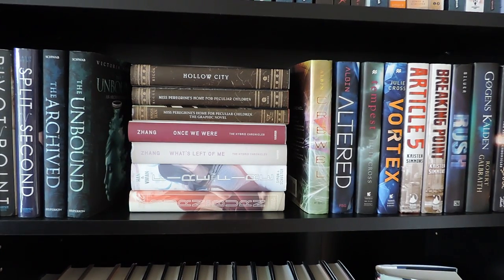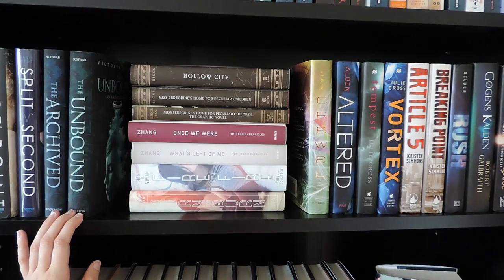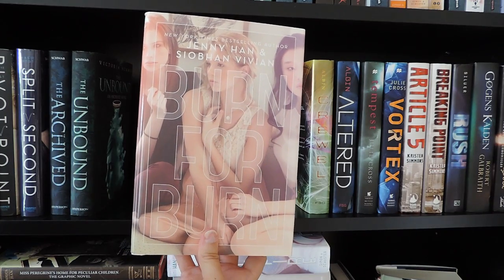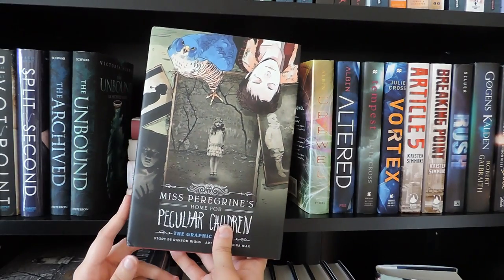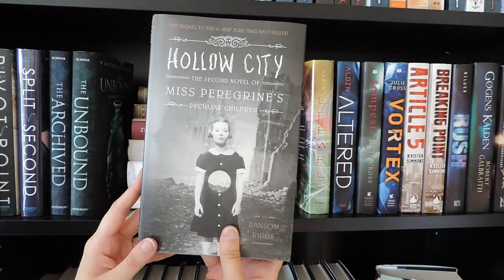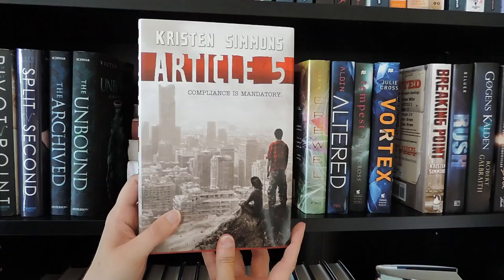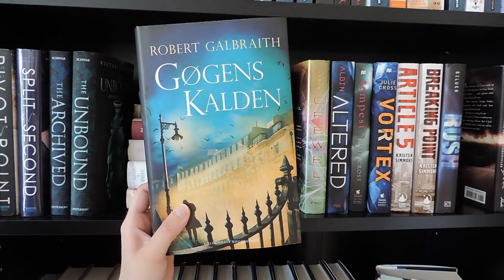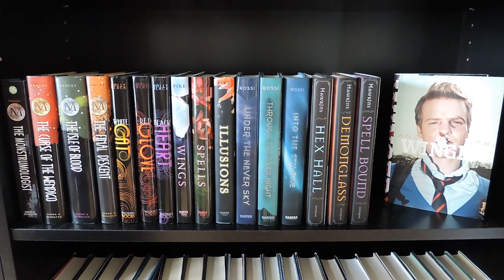Next shelf is a mix of many different kinds of books. First we have the Pivot Point duology by Kasie West: Pivot Point and Split Second. Then the Archived duology by Victoria Schwab: The Archived and Unbound. The Burn for Burn series by Jenny Han and Siobhan Vivian: Burn for Burn and Fire with Fire. By Kat Zhang I have What's Left of Me and Once We Were. Here I have the graphic novel of Miss Peregrine's Home for Peculiar Children, plus Miss Peregrine's Home for Peculiar Children and Hollow City by Ransom Riggs. Crewel and Altered by Gennifer Albin. Tempest and Vortex by Julie Cross. Article 5 and Breaking Point by Kristen Simmons. Rush by Eve Silver. The Cuckoo's Calling by Robert Galbraith (a.k.a. J.K. Rowling). Poison Princess and Endless Knight by Kresley Cole.